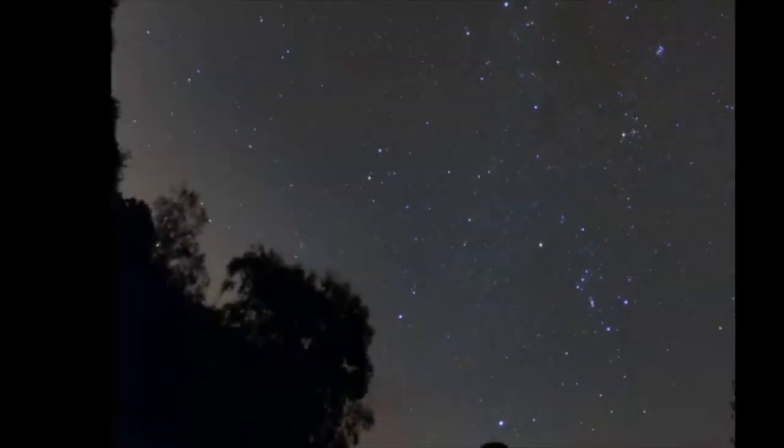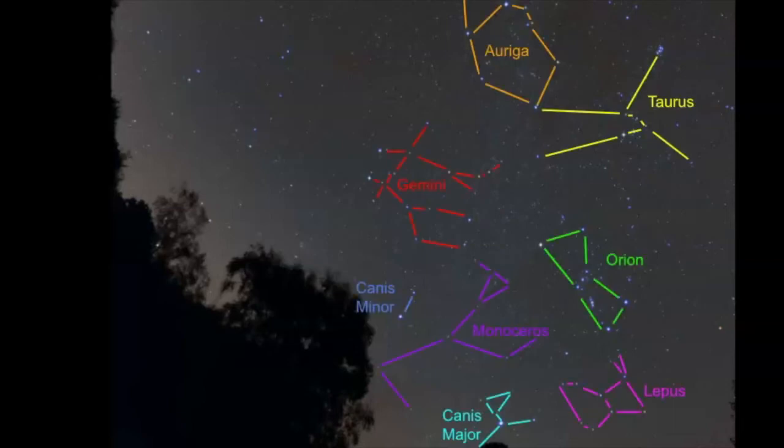Orion is not only part of the Winter Triangle asterism, but there's also another asterism called the winter hexagon, formed by connecting some of the brightest stars in the winter sky into different star patterns. Here we have all the constellations in the winter sky: Taurus, Auriga, Gemini, Canis Minor, Monoceros — a super faint constellation — Canis Major, and Lepus.